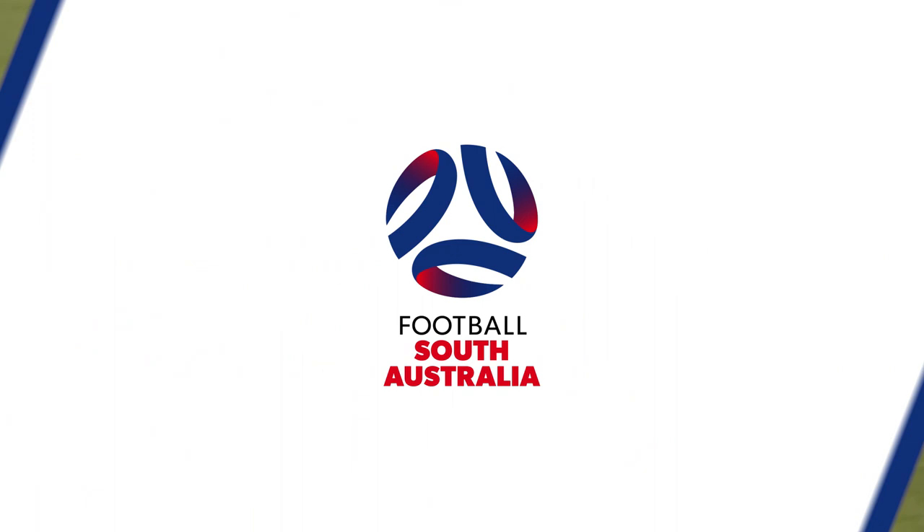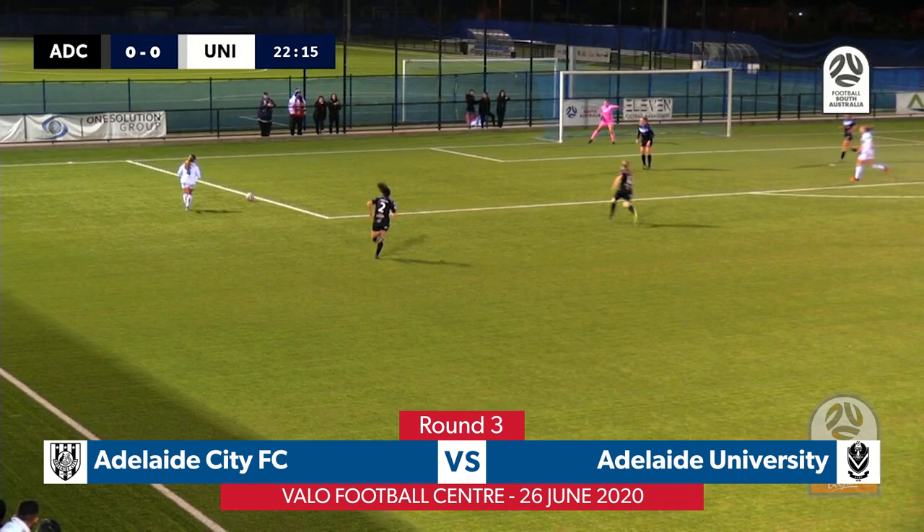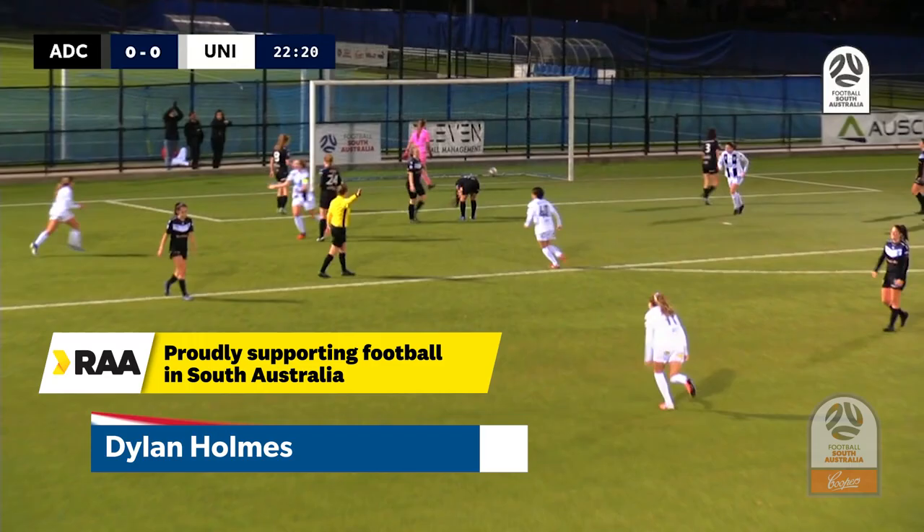Dangerous ball, very dangerous ball. Nibartolo, the first winner of the run. Going up the line. It's Haaland now. It's Dylan Holmes. Dylan Holmes with a great volley. That's all quality for Adelaide City.